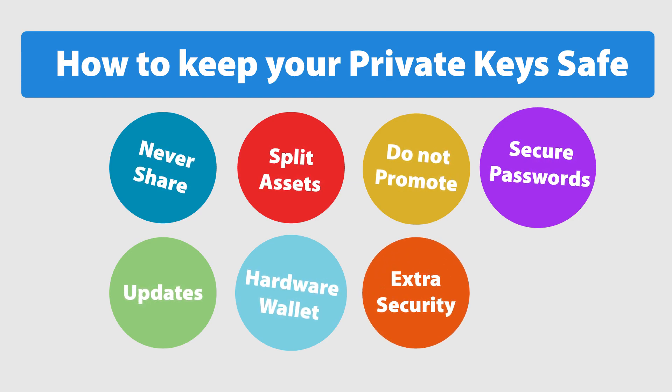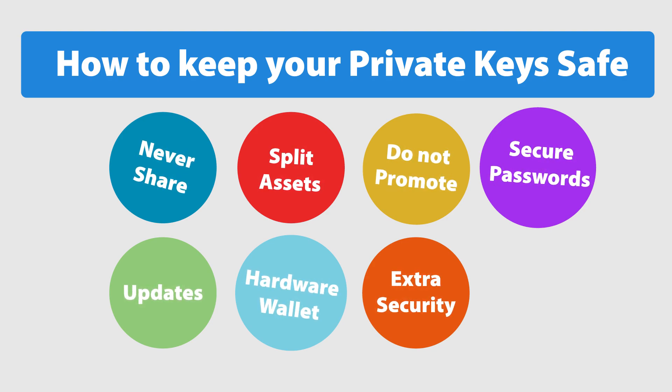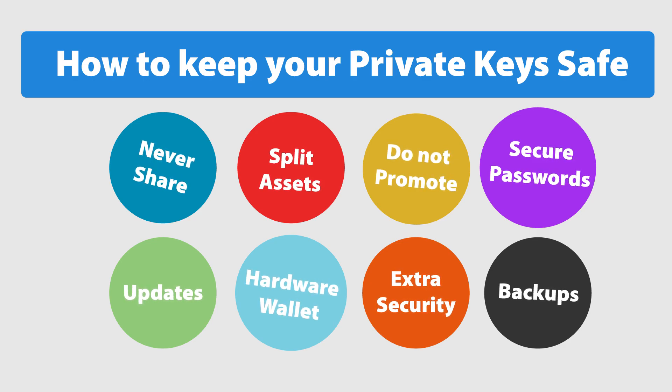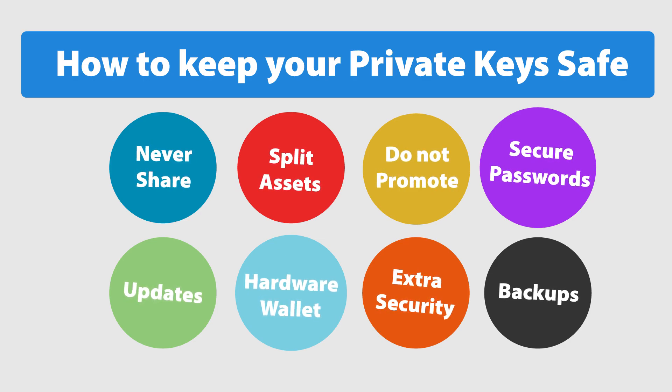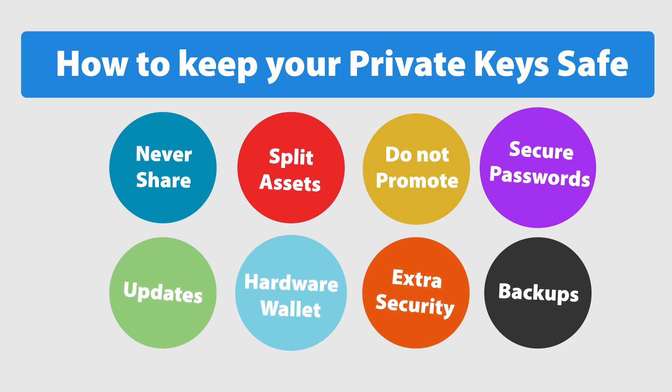For extra security, if possible use all available security layers like email login confirmations, SMS confirmations, and Google Authenticator — use all of them together if possible. For backups, no matter what security measures you have, always keep a backup of your private key or recovery seed. Sometimes too much security can lock you out, so always have a way to recover your keys in case of emergency. Store it in two different locations or devices, and find someone you trust to give a copy of your private key.